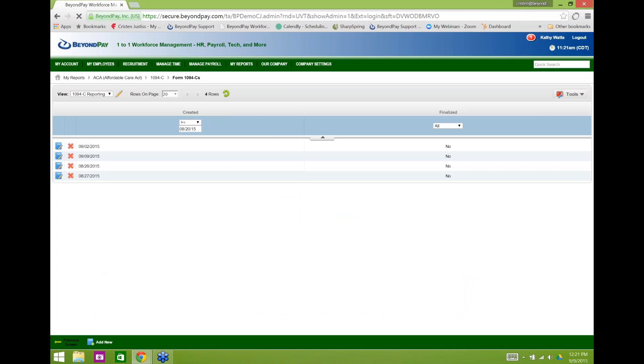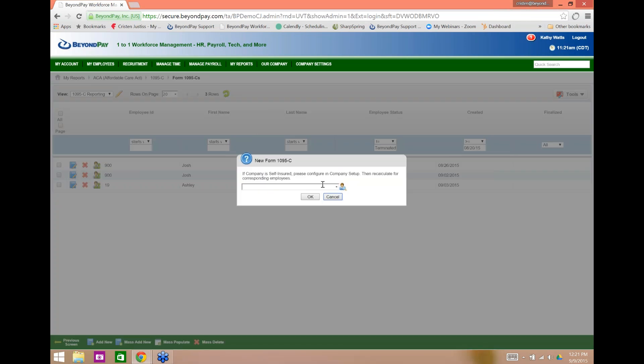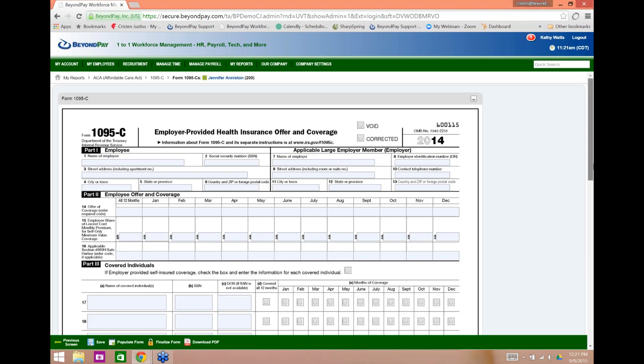I'm going to go back and look at the 1095C — that's the one with employee and employer information that the employee must receive a copy of. We can add all employees' 1095Cs at once. Think about how much time that saves for a group of several hundred employees — the Director of HR is not going to have to fill in employee and employer information 200 or 300 times. You just click one or two buttons and it fills itself out. I'm going to do Jennifer Aniston for this demo. Here's the 1095C, blank just like IRS.gov.